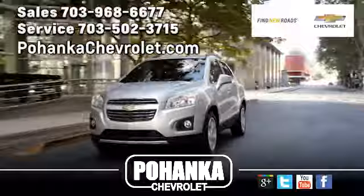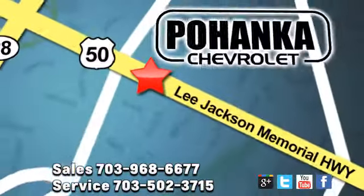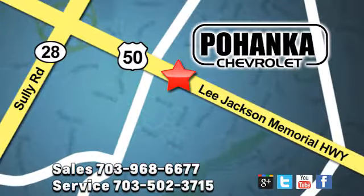Pohanka Chevrolet is a great place to buy a car. We're conveniently located at 3915 Lee Jackson Memorial Highway, Route 50 in Chantilly.